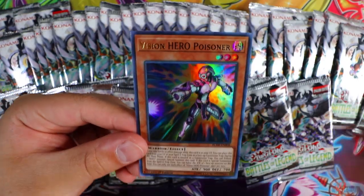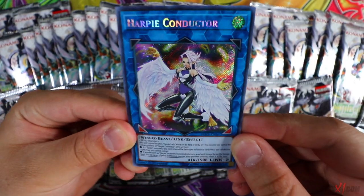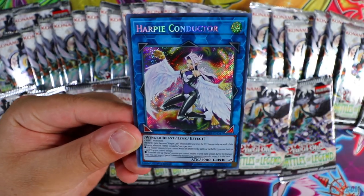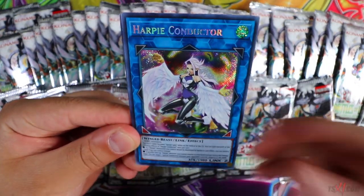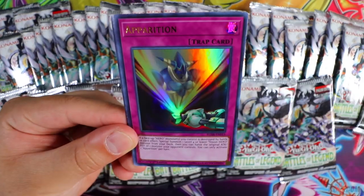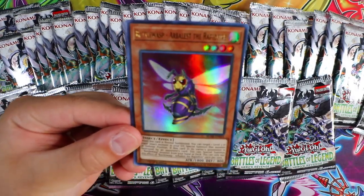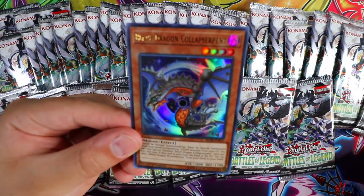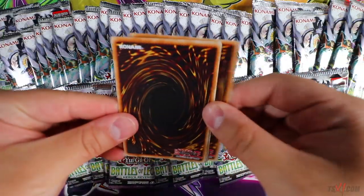Vyon as an ultra rare, Vision Hero Gravito. Salamangreat Sanctuary as an ultra rare is beautiful. Last but not least, Vision Hero Poisoner. Next pack — Harpie's Conductor, the brand new Harpie link monster. We're getting a lot of OCG link rain imports in this set which is really cool. If you guys are looking for link rain stuff, get Battles of Legends. Apparition, Artifact Scythe as an ultra rare.